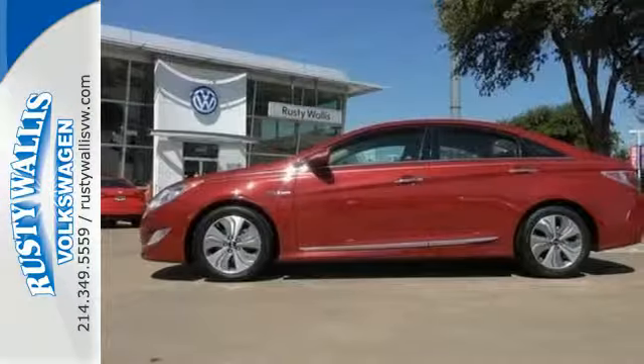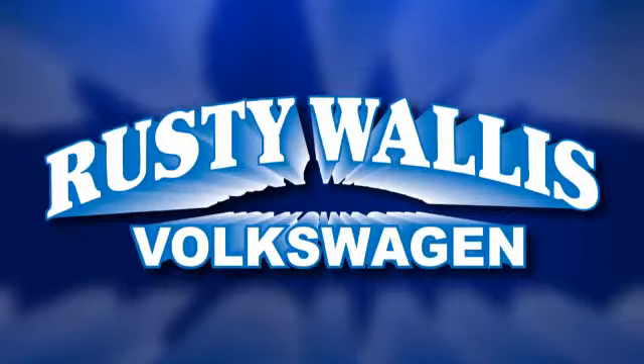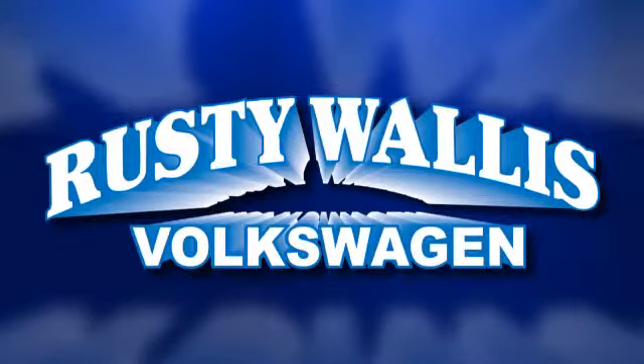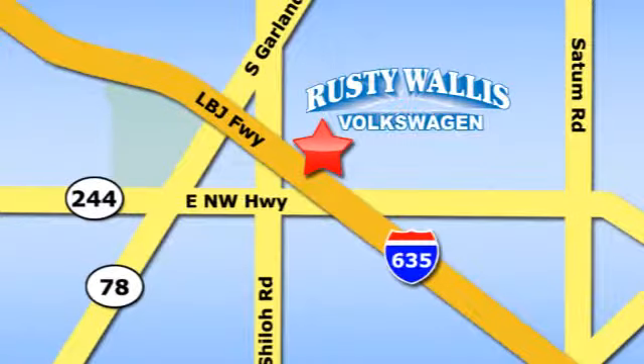Start saving gas money today and make this hybrid sedan yours. Rusty Wallace Volkswagen is one of the premier Volkswagen dealerships in Texas. We're easy to find just off Northwest Highway at 12635 LBJ Freeway in Garland.